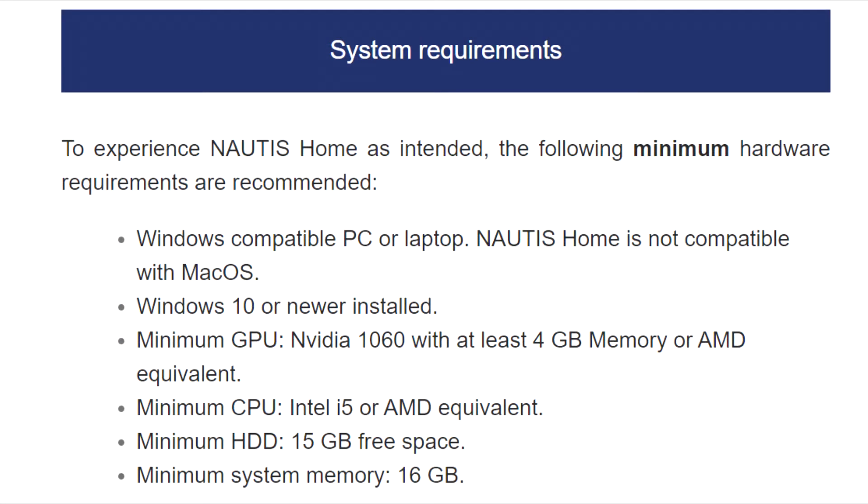To experience Nottis Home as intended, the following minimum hardware requirements are recommended: a Windows-compatible PC or laptop — Nottis Home is not compatible with Mac OS — Windows 10 or newer installed. Minimum GPU: NVIDIA 1060 with at least 4 GB of memory or an AMD equivalent. Minimum CPU: Intel i5 or AMD equivalent. Minimum hard drive: 15 GB of free space. Minimum system memory: 16 GB.